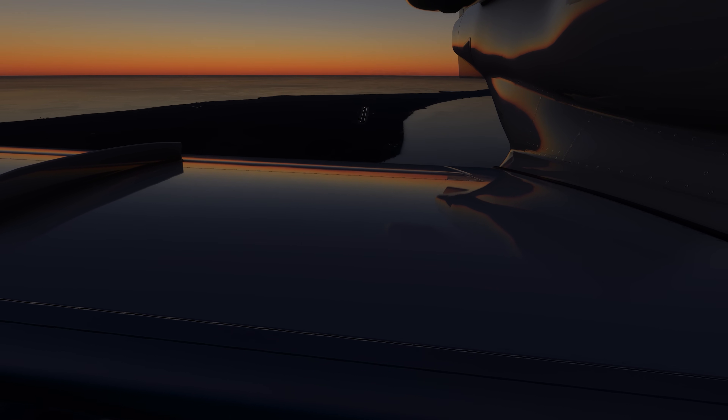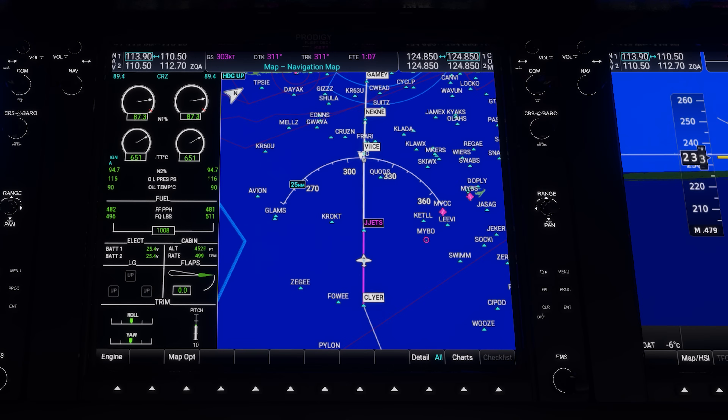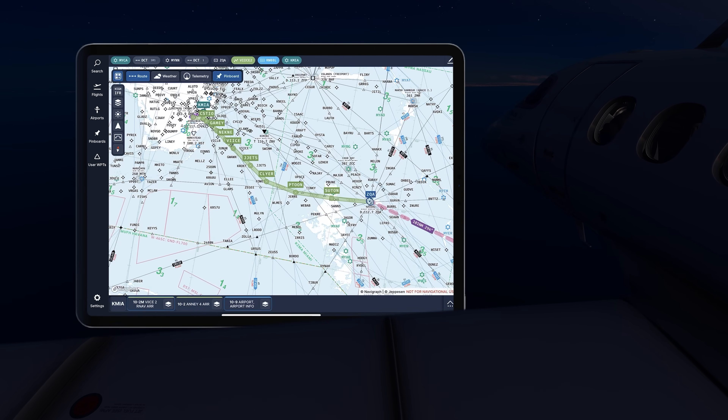Our flight plan dictated our first waypoint, ZQA in Nassau, cruising at 17,000 feet before transitioning to the VICE arrival for our Miami approach. From there, we'd pick up a clearance into Miami via the VICE arrival.